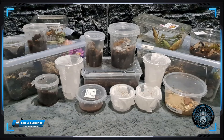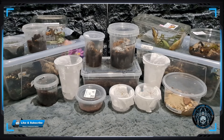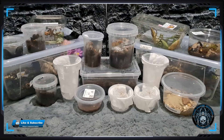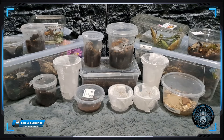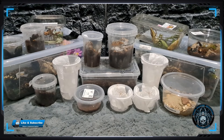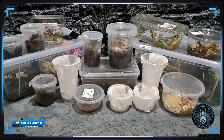Hi guys and welcome back to the channel. I'm sorry you don't get to see my hands so much today - I'm still recovering from drunken escapades on Saturday and the long day at the show yesterday. As you can see we've got quite a lot to get through, so if you bear with me I'll just move all this out the way so I can show you one at a time what each thing is that we got.